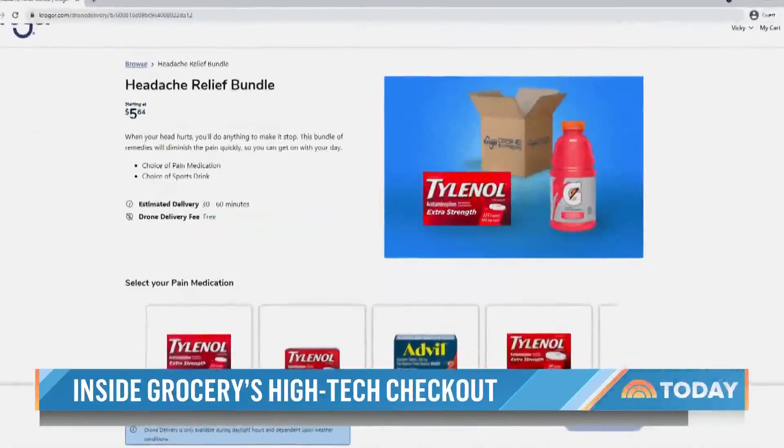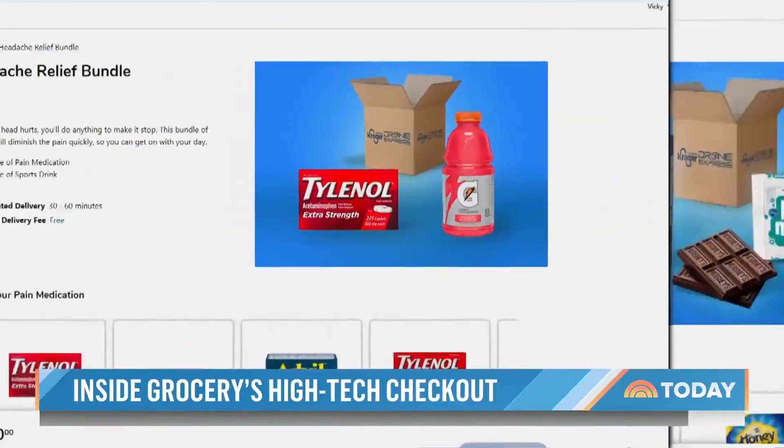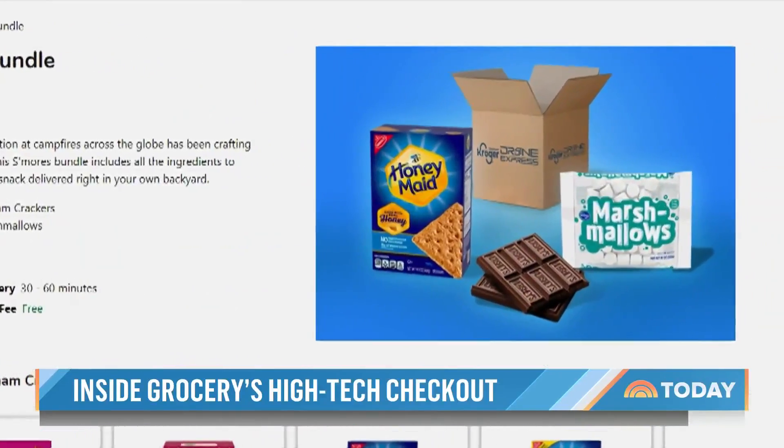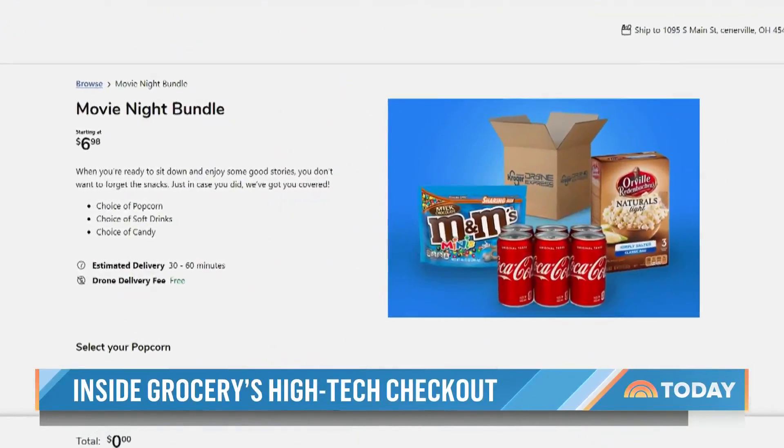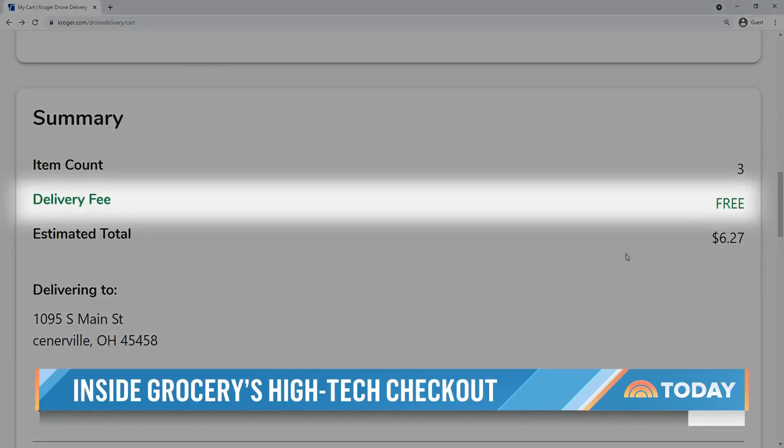Offerings include a headache bundle with pain medication and a sports drink, s'mores with graham crackers, marshmallows, and chocolate, and movie night with popcorn, soft drinks, and candy. For now, deliveries are free.